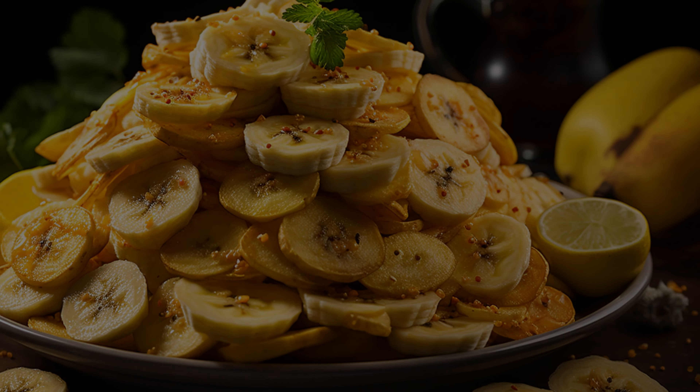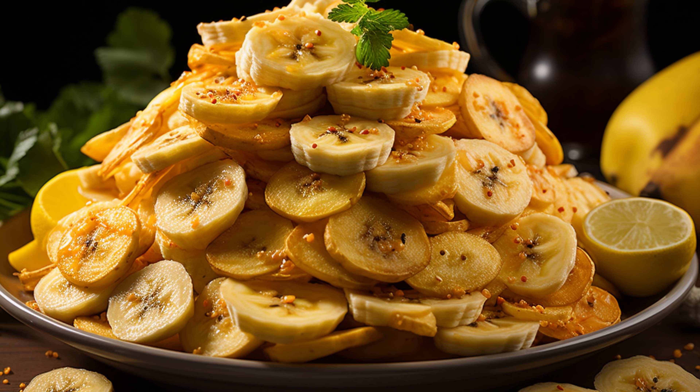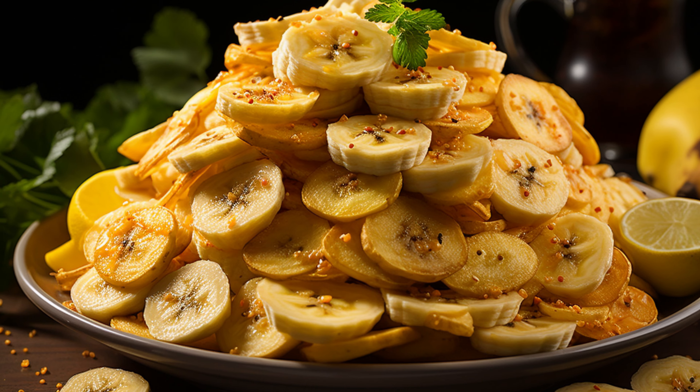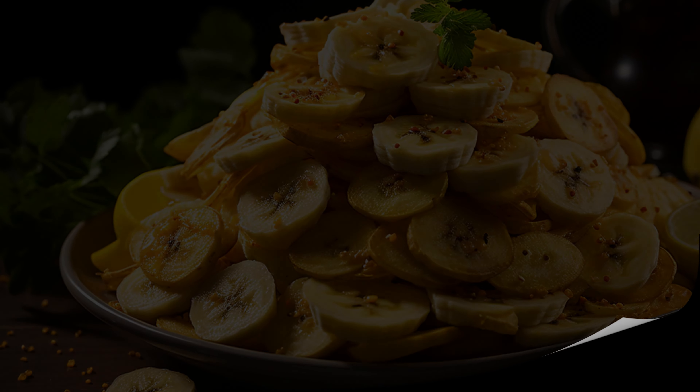Interestingly, foods like bananas and potato chips can have a different glycemic index than what their molecular structure suggests. Factors like the presence of sugars such as fructose in bananas, or the processing of foods, can influence the rate of glucose release.